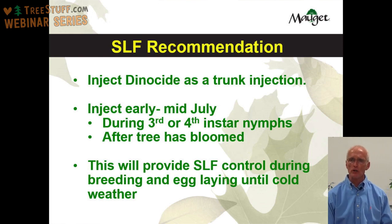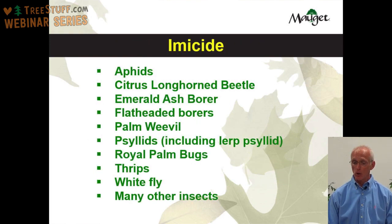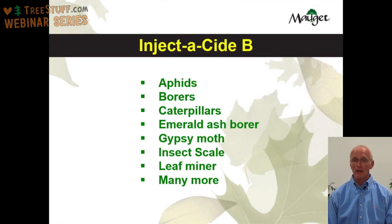Some of the insects you can expect to control with Emicide include aphids, citrus longhorn beetle, emerald ash borer, flatheaded borers, palm weevil, psyllids including the lerp psyllid, royal palm bugs, thrips, whitefly, and many other insects. Injecticide B will control aphids, borers, caterpillars, emerald ash borer, gypsy moth, insect scale, leaf miner, and many more insects.